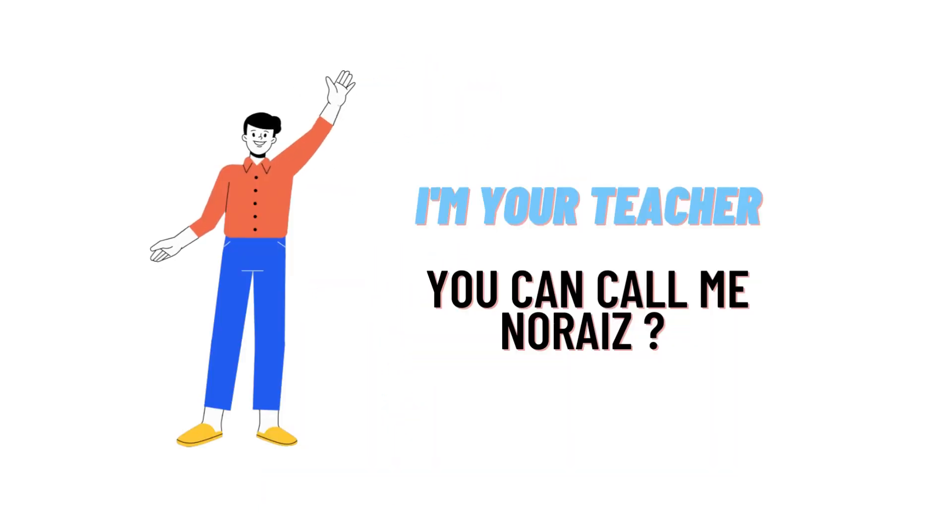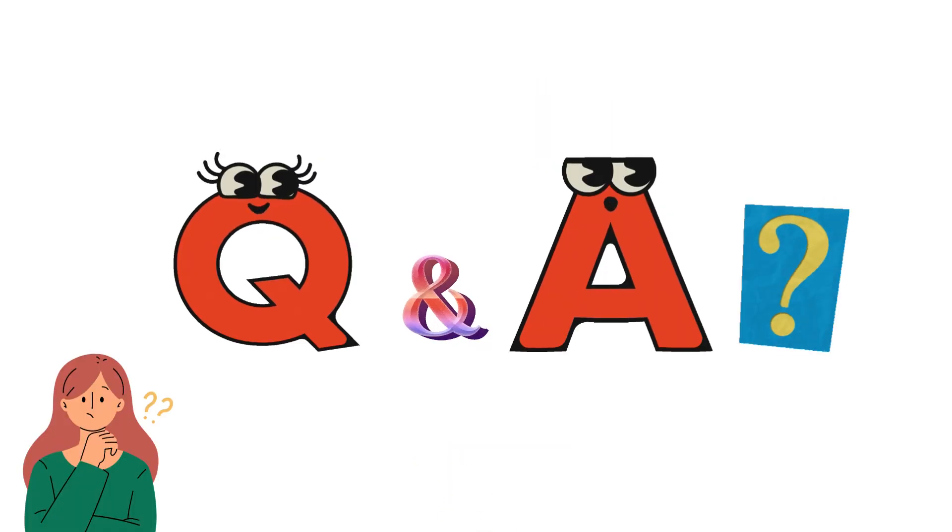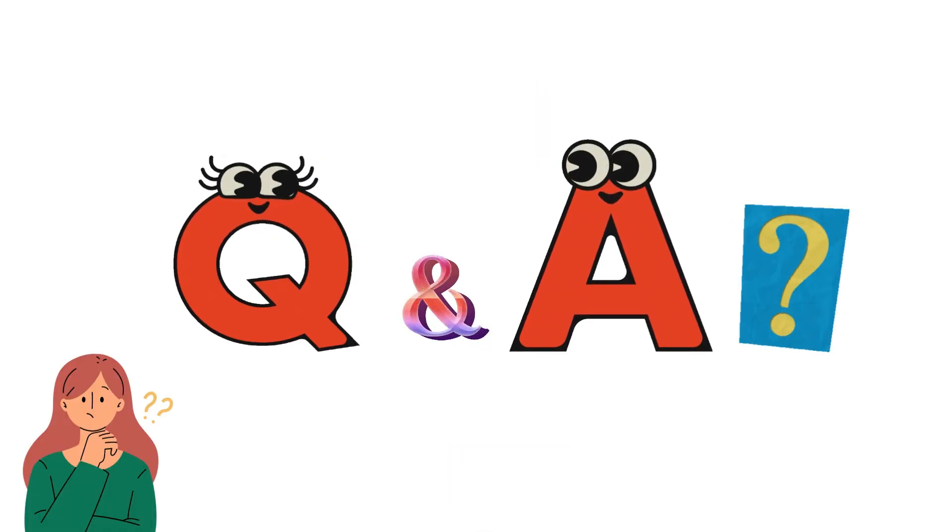Hello everybody, how are you? I am Norais and your teacher here, and will be teaching you different questions and their answers. Welcome to classdata.com where we will be discussing questions. So let's get on the questions.